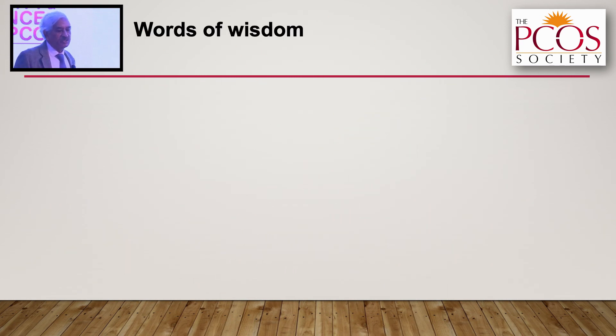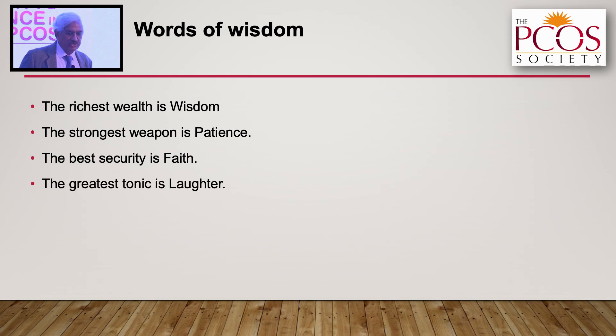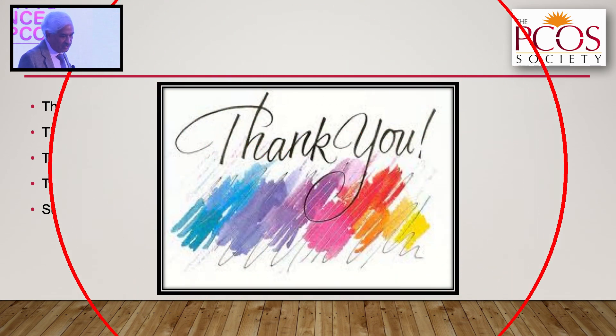A few words of wisdom: the richest wealth is wisdom, the strongest weapon is patience, the best security is faith, and the greatest tonic is laughter — and surprisingly, all of them are free. And so is sunlight and vitamin D. Please expose yourself to sunlight. Thank you very much.